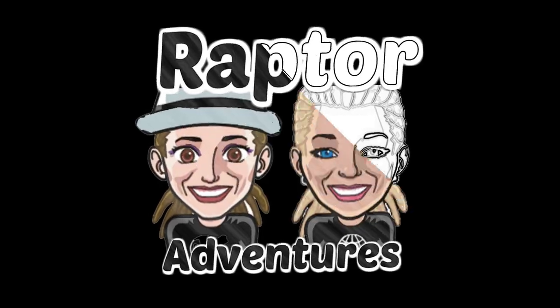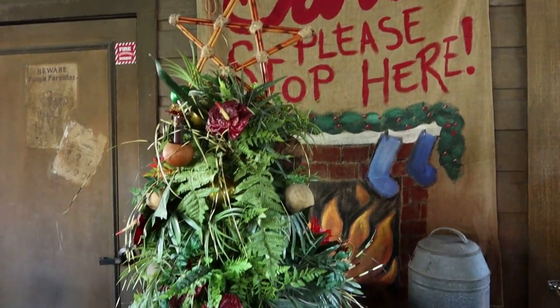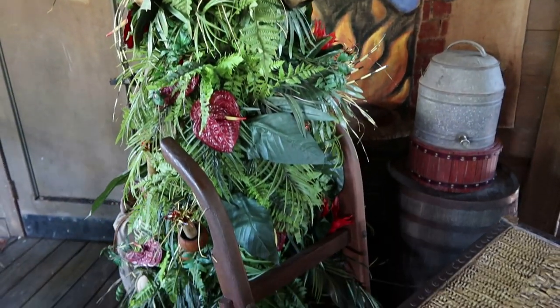We'll see you on our next Raptor adventure. What's going on, adventurers?